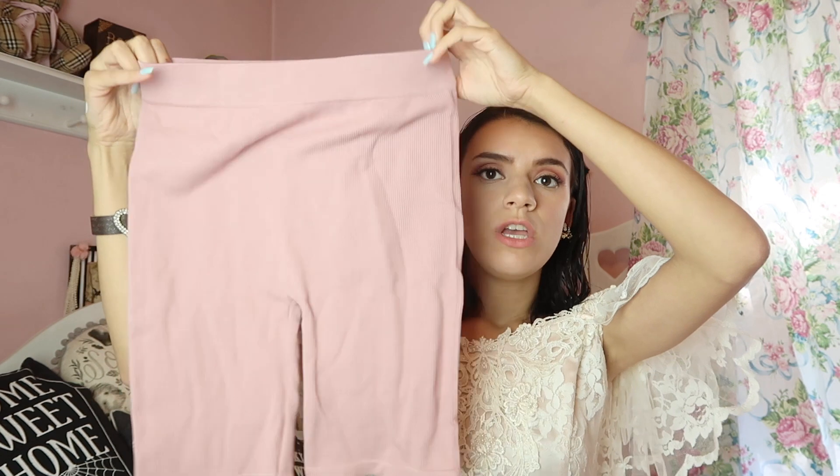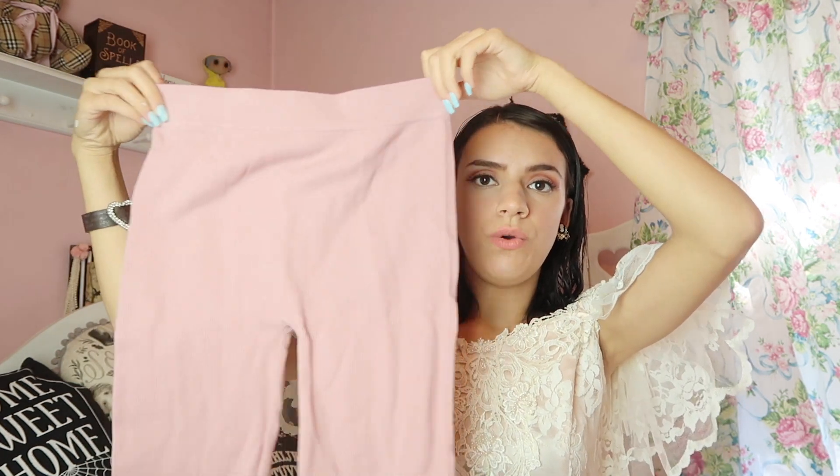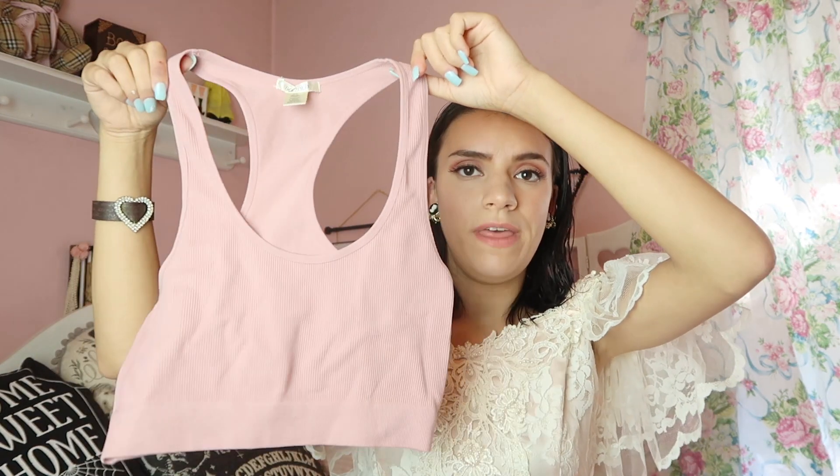The next lounge set I found was this gorgeous blush pink color. It's a small/medium — they didn't have an extra small — so I'm definitely going to use this to work out. It's just biker shorts and it also came with a sports bra. I think the two together are just so my style.